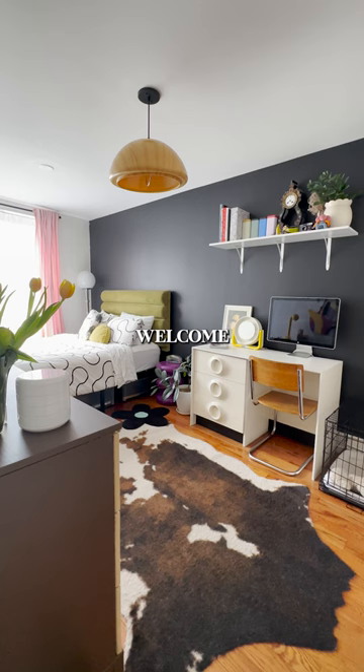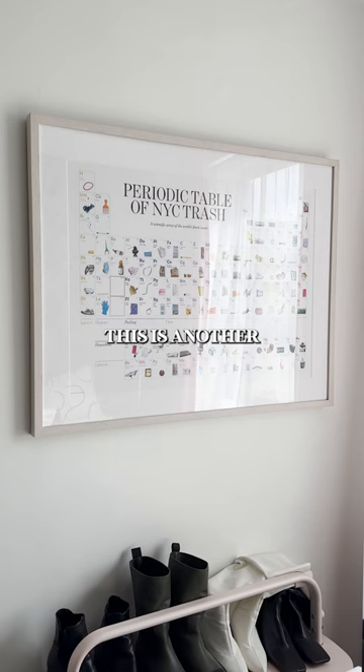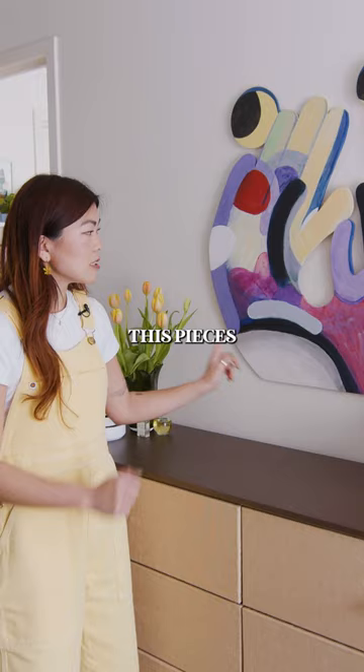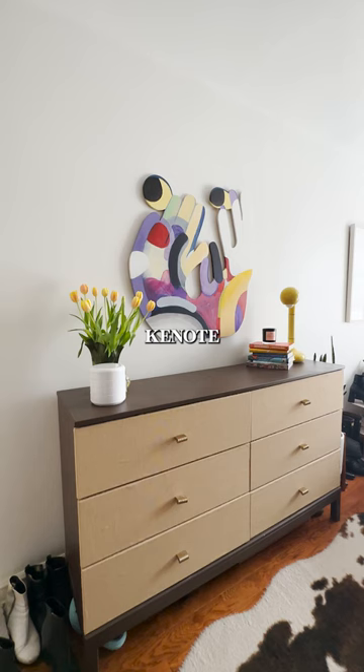Welcome to my bedroom, which is also my work-from-home space. This is another one of the biggest conversation starters in my apartment — I found it initially at Canal Street Market. This lamp brings me a lot of joy. This piece is by Debbie Canote. It's very fun, has a lot of personality. I think it ties in the color palette in here really well.